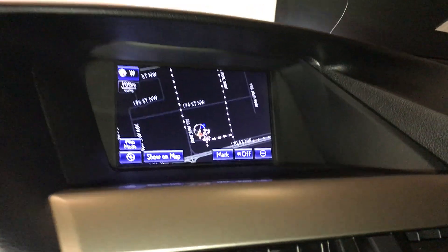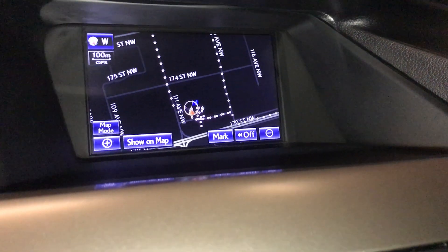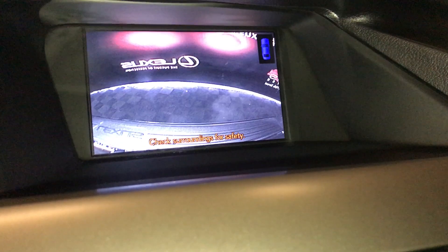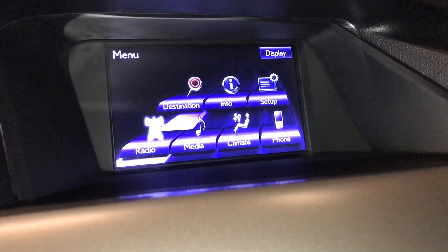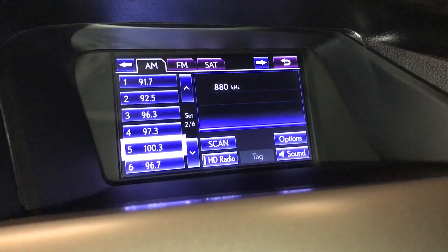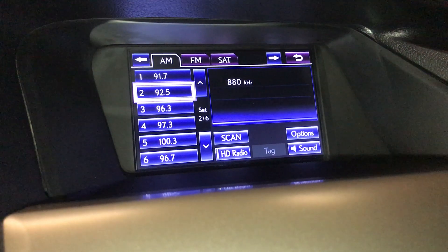In the middle you have a multimedia screen with a voice-activated HDD navigation system, which also houses your backup camera. It has a menu screen and a 15-speaker Mark Levinson audio system. You're going to have your AM/FM satellite, USB auxiliary, and Bluetooth.